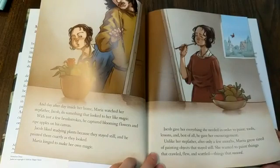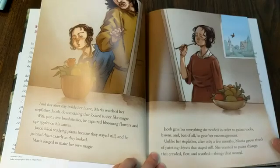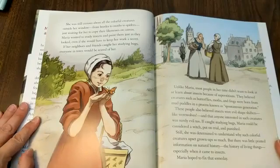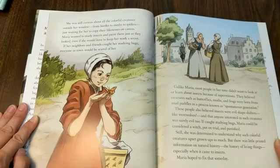Unlike her stepfather, after only a few months, Maria grew tired of painting objects that stayed still. She wanted to paint things that crawled, flew, and scuttled — things that moved. She was still curious about all the colorful creatures outside her window, from beetles to moths to spiders, just waiting for her to copy their likeness on canvas. Maria wanted to study insects and paint them just as they looked, even if she would have to keep her work a secret. If her neighbors and friends caught her studying bugs, everyone in town would be scared of her.